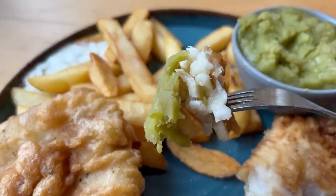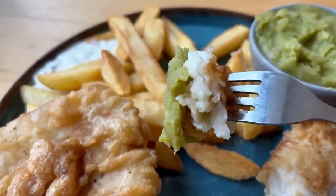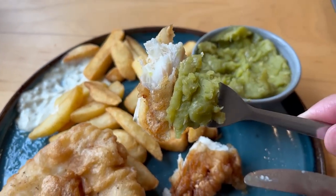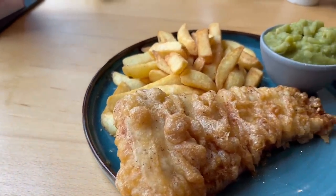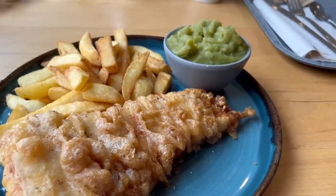Let's do a combo bite with the fish, the batter, the chips and the mushy peas together. Really tasty, but I think I can improve it with some tartar sauce. Now this is the ultimate bite. Delicious. This was a great fish and chips — you get a huge thick piece of fish, the batter was crispy, the chips and mushy peas were great as well. In fact I think it could give some chip shops a run for their money. What a great fish and chips that was.